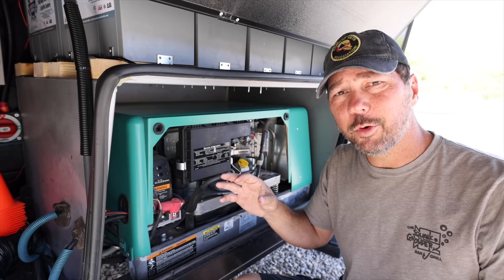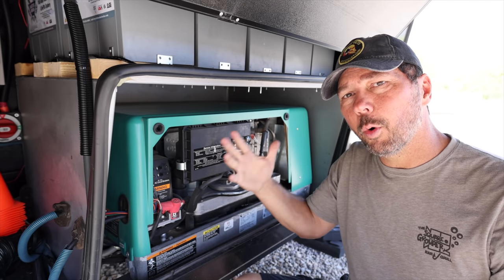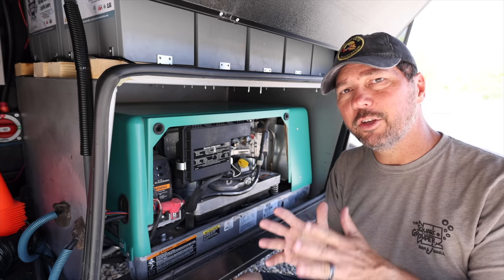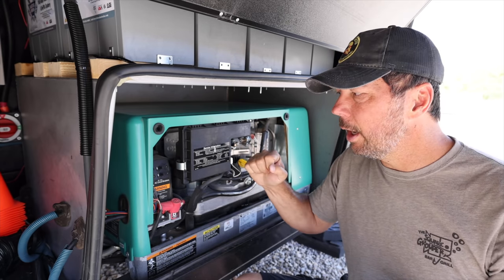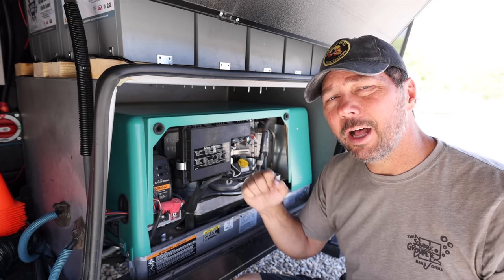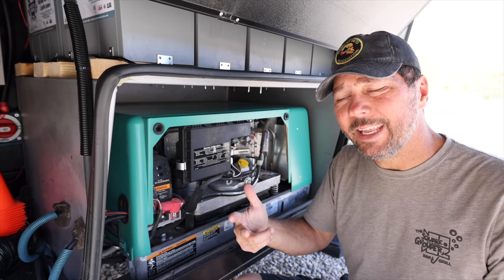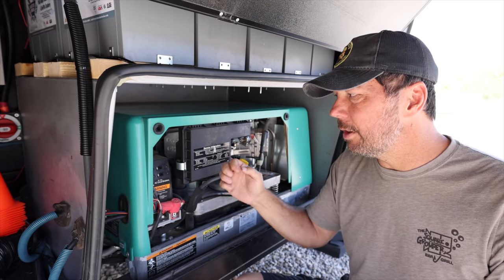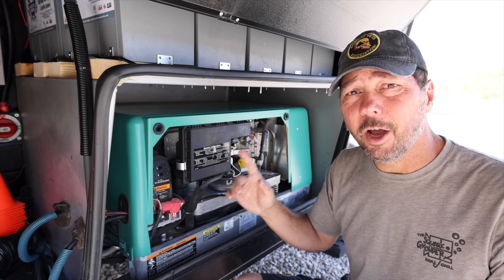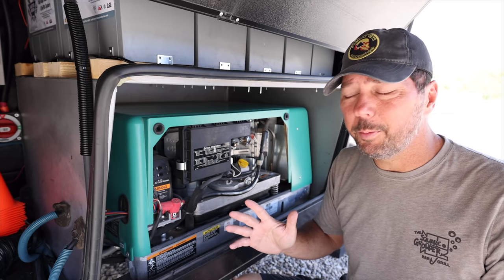Our automatic transfer switch has generator priority, which means when I kick this on and it warms up and supplies power, that transfer switch is going to switch me off shore power and over to generator power. I don't want to do that right now. Right now I just want to run the engine and get the oil going, but I don't want it to kick over from shore power since we're on 50 amp, it's 100 degrees, and all three ACs are running inside.